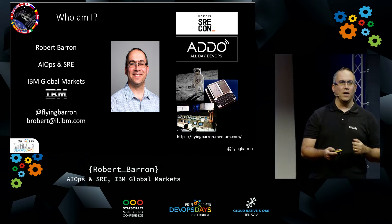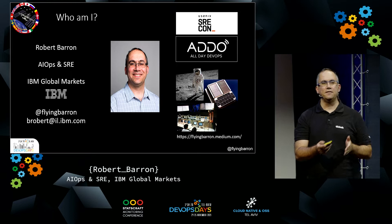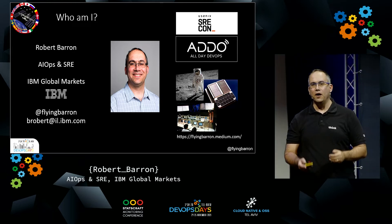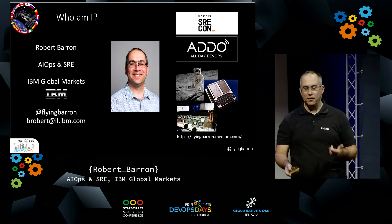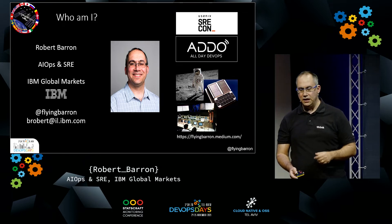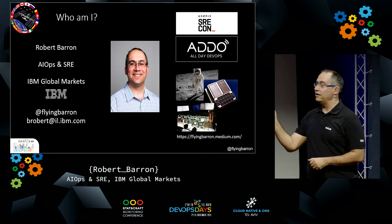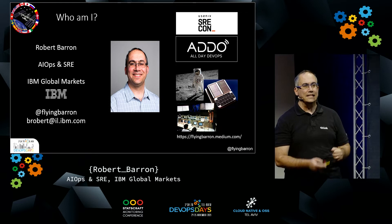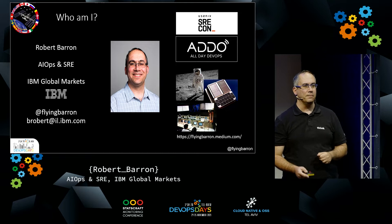I'm very fortunate that one of my hobbies, the history of space exploration, can be related very well to my work, which is reliability, DevOps, operations, and so on. I've spoken about the subject a number of times — here at DevOps Days two years ago, SREcon, All Day DevOps. I have a blog covering many of these details. But today I wanted to talk to you about the International Space Station as a metaphor for developing with microservices and reliability.